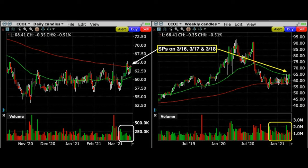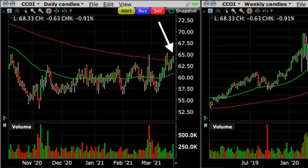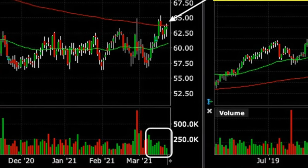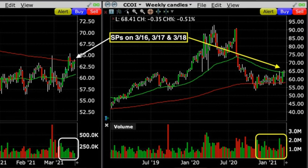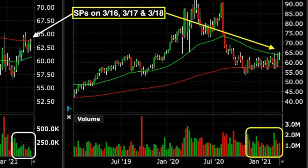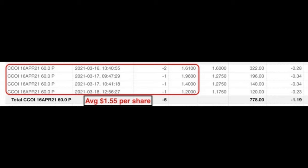The final trading position is in Cogent Communications, ticker CCOI, a telecommunications services company. Here you see the daily and weekly charts up to the date we sold those put options on March 16th, 17th, and 18th. On the daily chart, Cogent had been trading around its green 50-day moving average and was now approaching the red 200-day moving average, which we expected to serve as resistance. However, looking at the volume section in the white box on the daily chart, there had been a lot of buying pressure over the previous two weeks. On the weekly chart you can see where the yellow arrow is — that's where we sold our put options. The red 200-week moving average had been serving as solid support for Cogent right around $57.50 per share, and the weekly volume confirmed strong buying pressure as well.